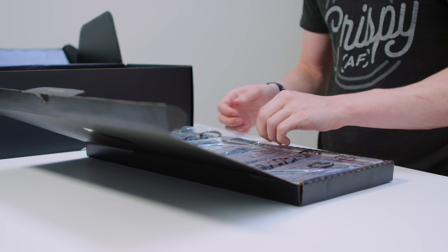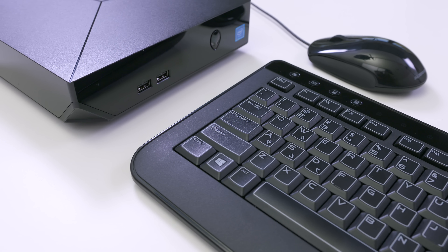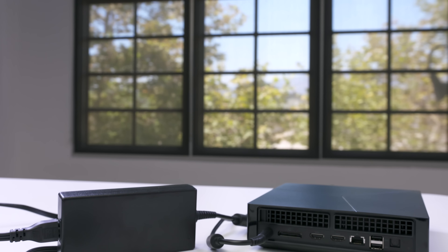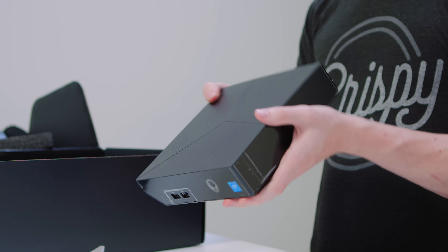So first off, we actually have an Alienware keyboard. This stuff is fairly basic — you'll probably want to upgrade to something a little bit more high-end, but it's definitely nice that it's included. We've also got the 180-watt external power supply. This is a little bit unusual on a desktop, however, considering how small this is, it actually makes sense. This is tiny.